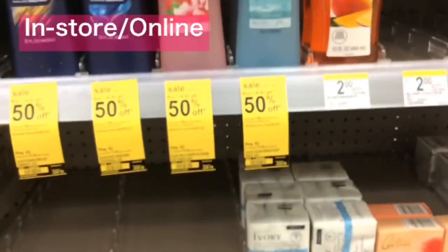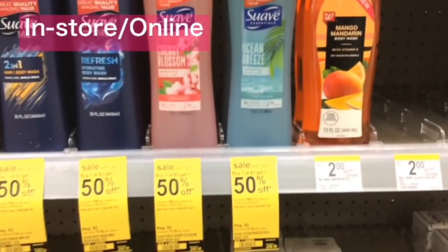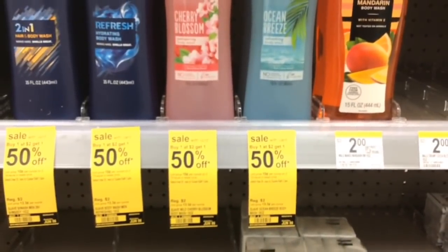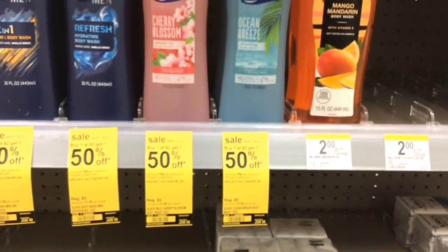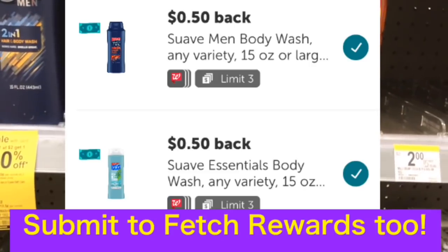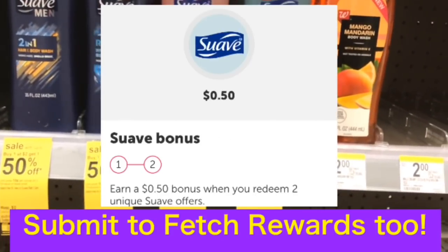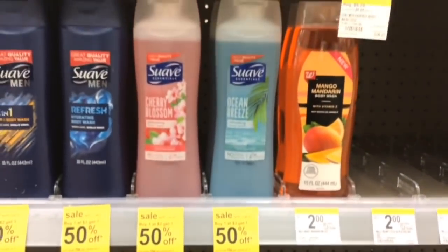Suave is $2 and buy one get one 50% off. Pick up one men's and one women's — one is $2, the other is $1, totaling $3. Submit to Ibotta for 50 cents on each one ($1 back), plus a 50-cent bonus for buying one men's and one women's. Your final cost is $1.50 for two, or 75 cents each.